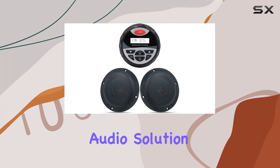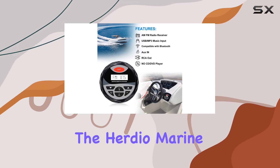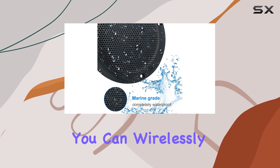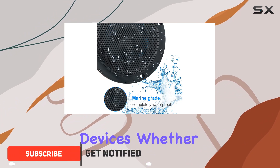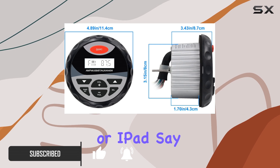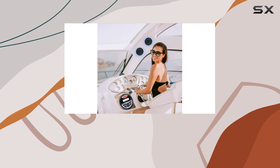Are you looking for the perfect audio solution for your marine adventures? Look no further than the Herdio marine radio package. With its advanced Bluetooth technology, you can wirelessly stream music from your smart devices, whether it's your iPhone, Android smartphone, or iPad. Say goodbye to tangled wires and hello to seamless connectivity on the water.